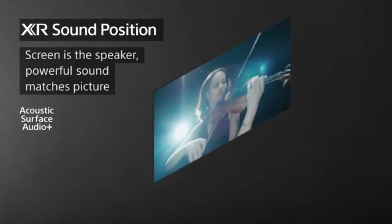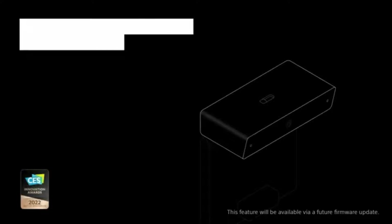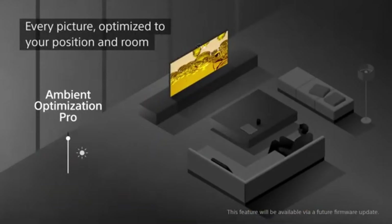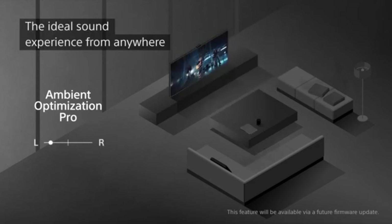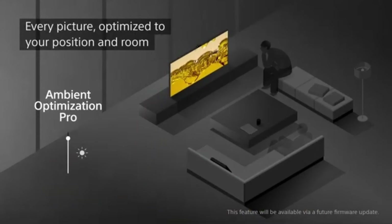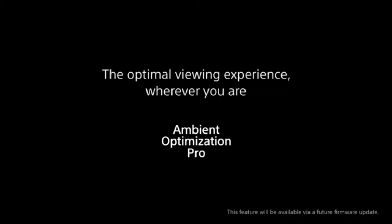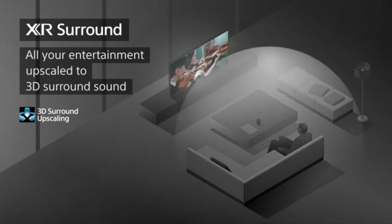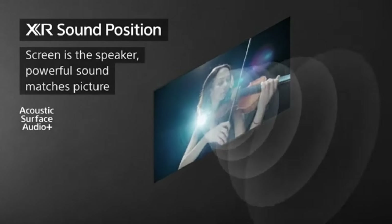The XR A95K delivers outstanding image quality thanks to Sony's sophisticated XR processing. Every element of the image is optimized in real-time by the processor, assuring fine details, realistic textures, and fluid motion. The XR A95K gives a visual experience like no other, whether you're watching movies, gaming, or streaming your favorite content. Immerse yourself in a three-dimensional soundscape with Acoustic Surface Audio Plus — the screen of the XR A95K serves as the speaker, vibrating to produce sound directly from the image. The XR A95K's stunning resolution transports you to the future, with every detail coming to life with amazing clarity. Whether you're watching native content or upscaled content, the XR A95K delivers unparalleled detail.